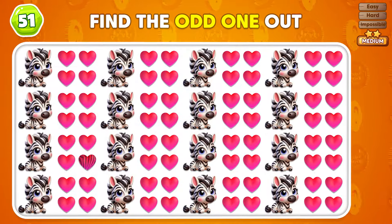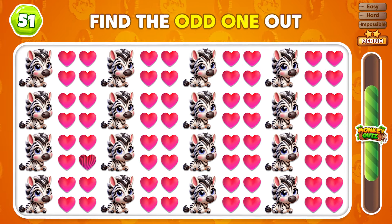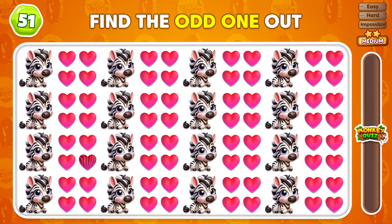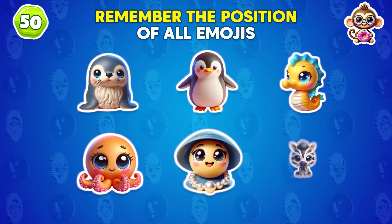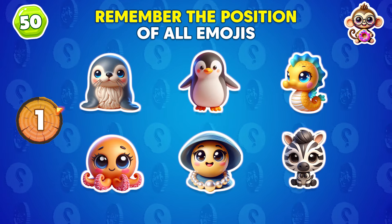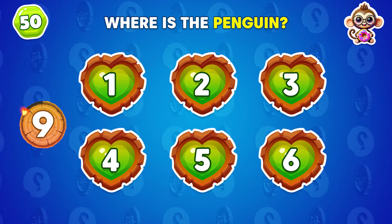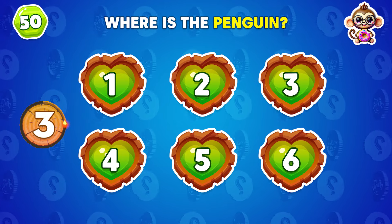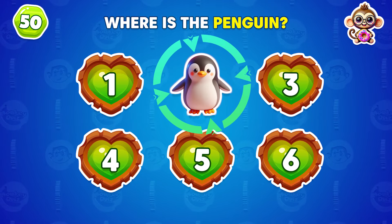Can you find the unique emoji in this grid? The odd emoji is in the first row! The odd emoji is in the second row! The odd emoji is in the third row!